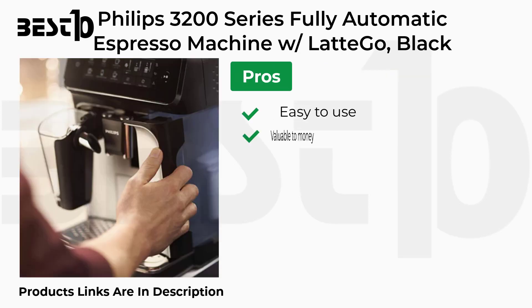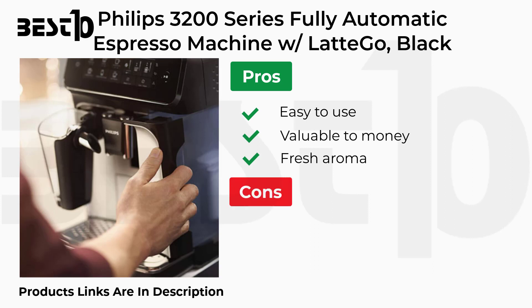Pros: Easy to Use, Valuable for Money, Fresh Aroma. Cons: Noisy.